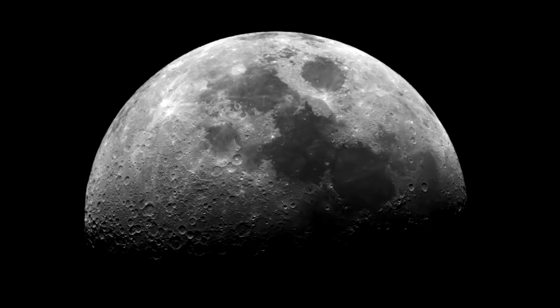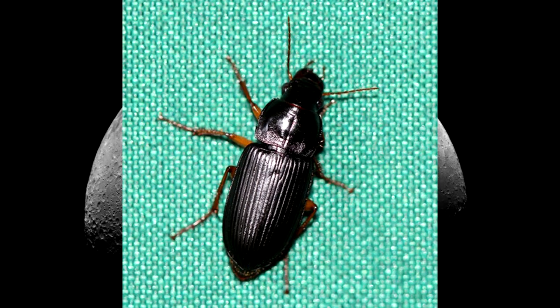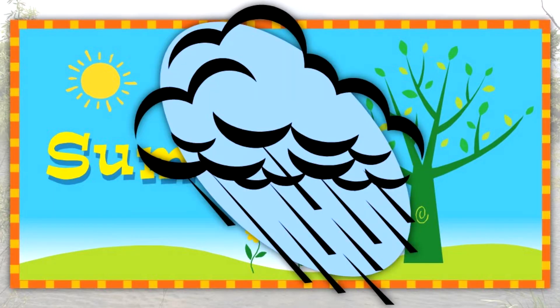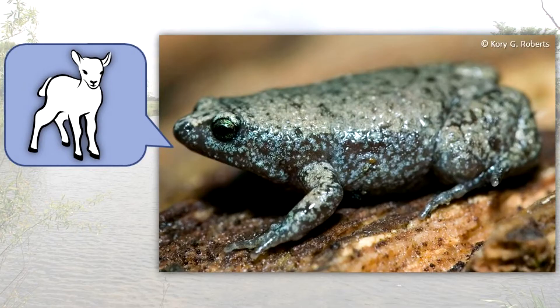It comes out at night to feed on small insects such as beetles, termites, and ants. This unusual species breeds throughout the summer after heavy rains, and its call resembles the bleat of a lamb. The low, nasal buzz is even reported to be made while underwater.